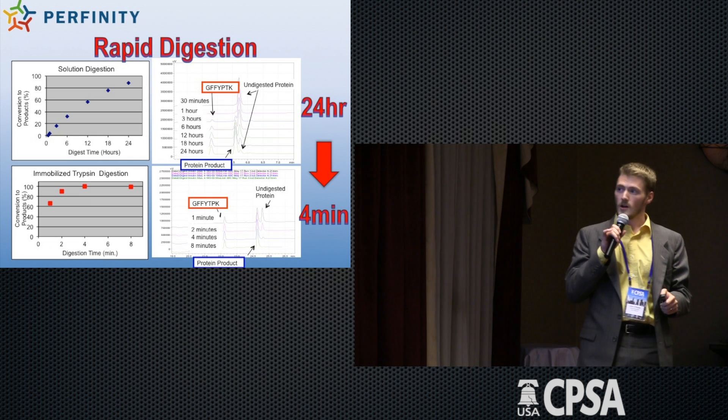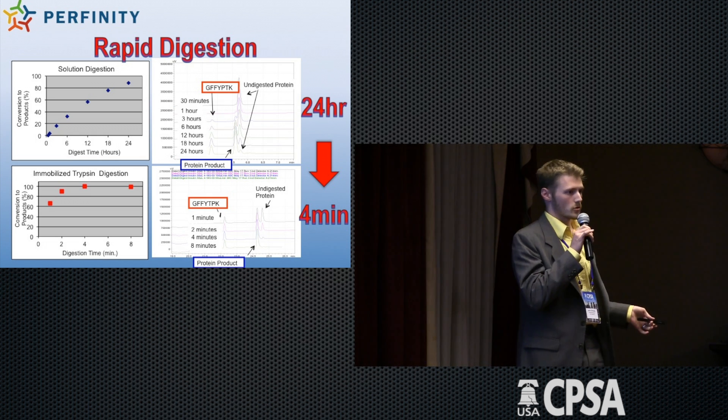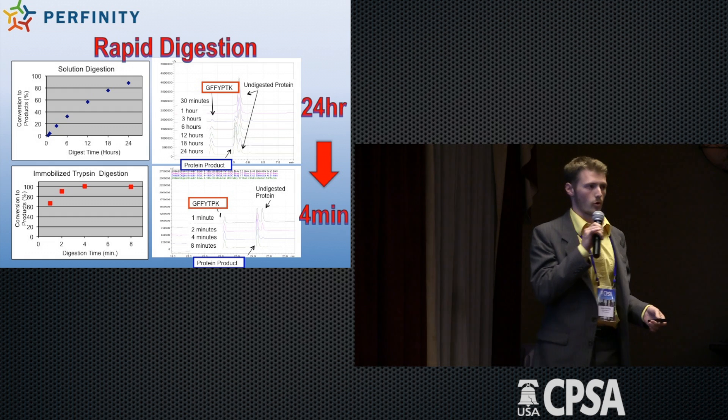What do I mean when I say rapid digestion? We're taking something that was a 24-hour digestion of insulin according to a typical protocol, and we're doing it in four minutes.